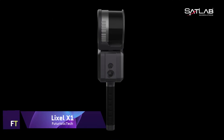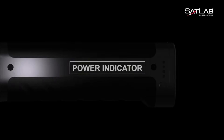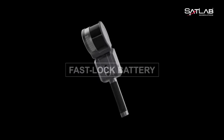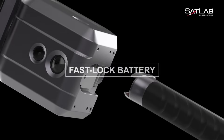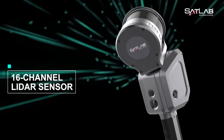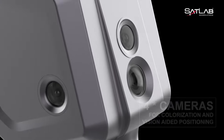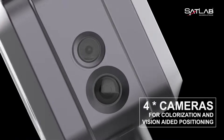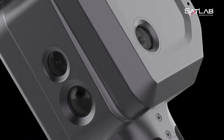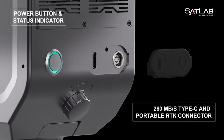Lixil X1, a LiDAR scanner that is tiny, powerful, and precise. The Lixil X1 is capable of capturing scenes from the real world and quickly generating detailed 3D models without the need for any post-processing. Real-time data capture and immediate data preview are both features offered by this system, which is powered by cutting-edge SLAM technology. For a wide range of applications including surveying, mapping, and 3D printing, this lightweight and integrated gadget is an impeccable choice.